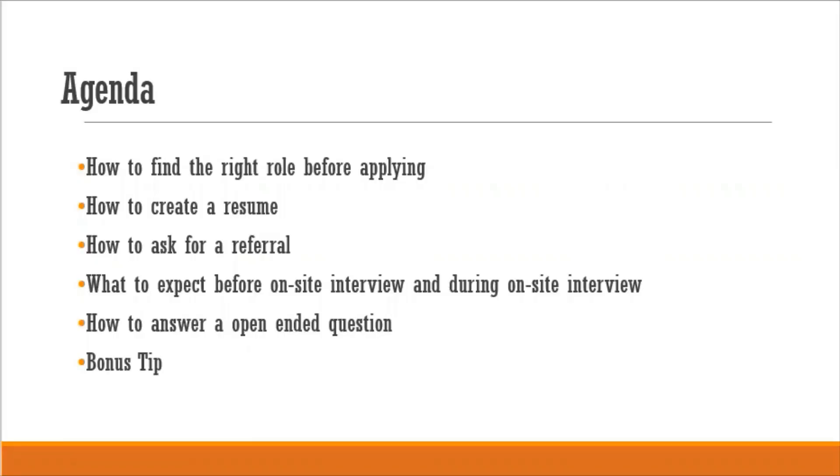In this video, I am going to discuss these things in detail: first, how to find the right role before applying; how to create a resume which gets you shortlisted and gets you the interview and job at Google; third, how to ask for a referral and increase your chances; fourth, what to expect before and during the on-site interview and how to answer the questions; fifth, how to answer open-ended questions; and the last is a bonus tip.